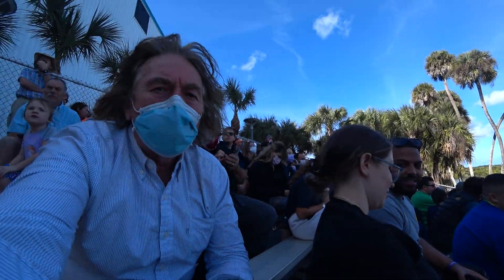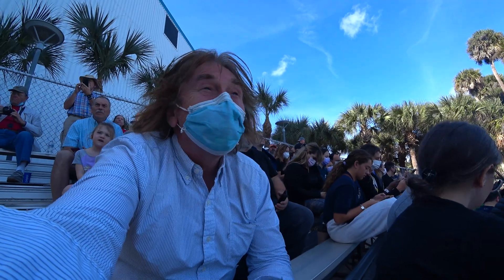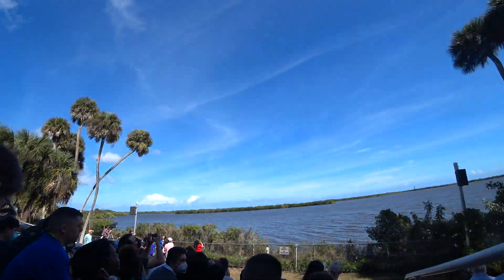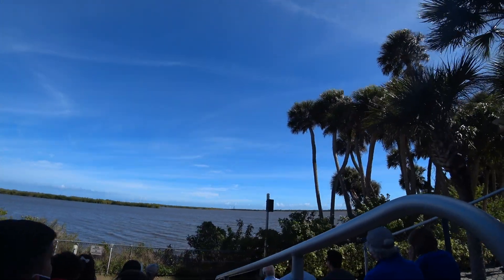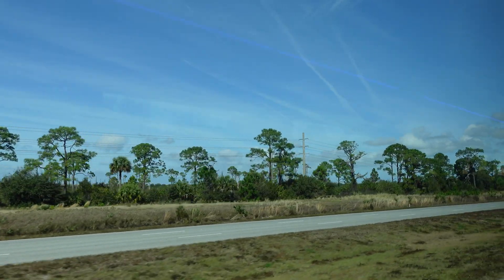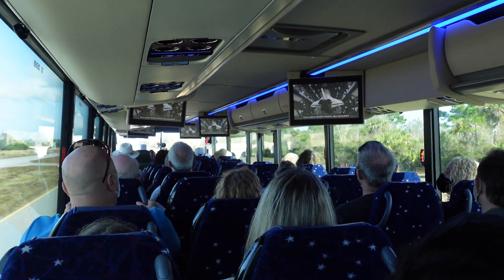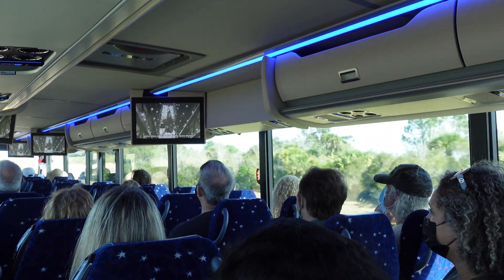Greetings from the Kennedy Space Center, Florida. A couple of days ago I learned that there will be a rocket launch — SpaceX is launching Falcon 9 — and I simply could not pass up the opportunity to see it with my own eyes. The bus is currently taking us to the prime viewing location adjacent to the Apollo Saturn 5 Center.